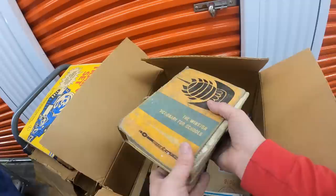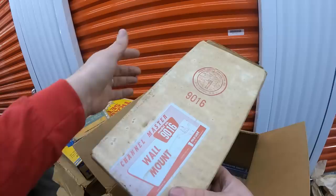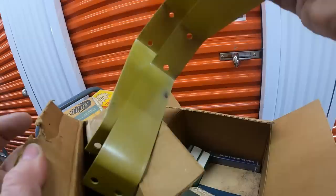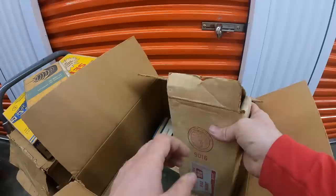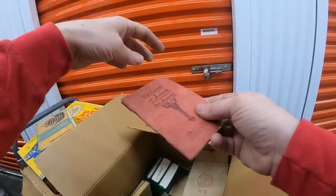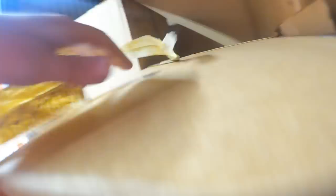Right here looks like we got some older books. The Winston Dictionary for Schools. Some of these are not in the best shape. There's a Channel Master — I don't know what this is exactly. 'Enjoying English' — some old books. They're in pretty rough shape. The Gospel of John. Here's another box; this one is heavy but not as heavy as they've been.